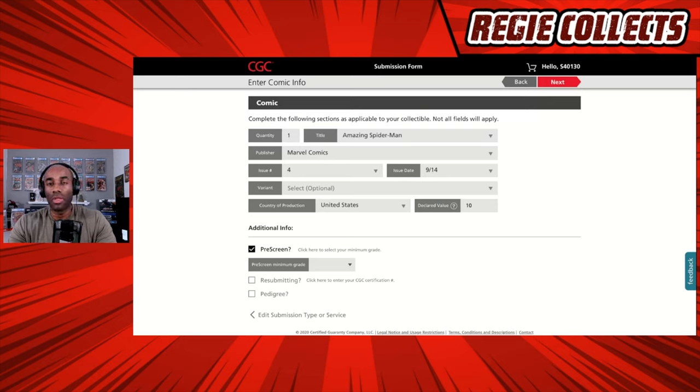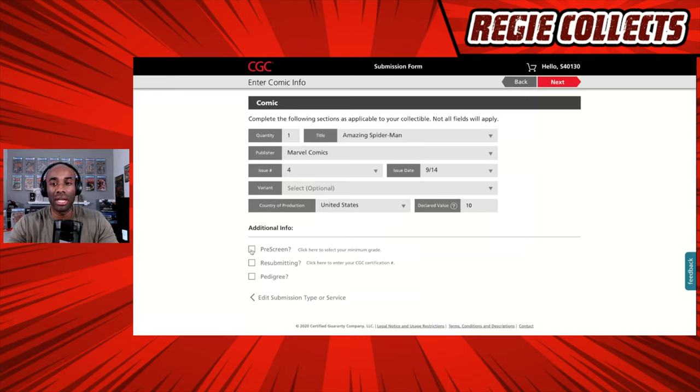There is no guarantee your books will come back at that grade, but it's a great way to say — if you're sending in 20 books — 'I only want to grade those that are a 9.6 or greater.' Maybe 15 of them would be a 9.6 or greater, some nines sixes, some nine eights. The remaining five that don't hit 9.6 would be returned to you raw. There's a $5 cost per book to do that, but the great thing is you didn't waste money grading a book that came back at a three when you needed a 9.6 or 9.8. For the purpose of this demonstration, we are not going to select that — we'll go with Amazing Spider-Man issue four from 9/14 at a $10 declared value, then hit Next.